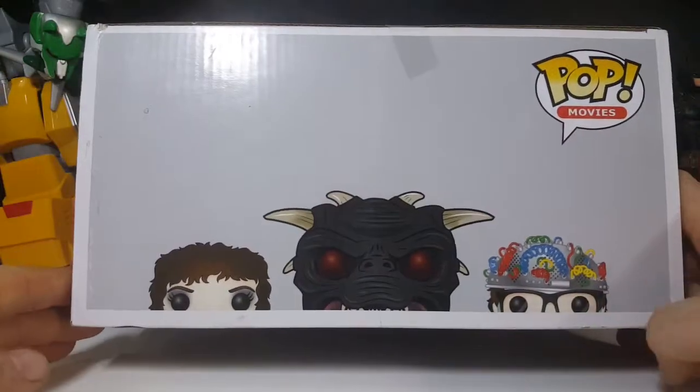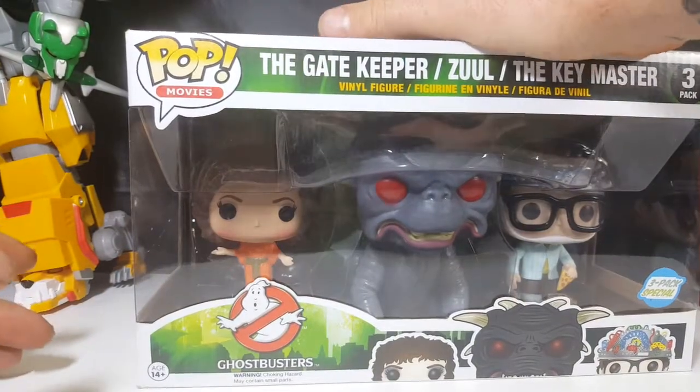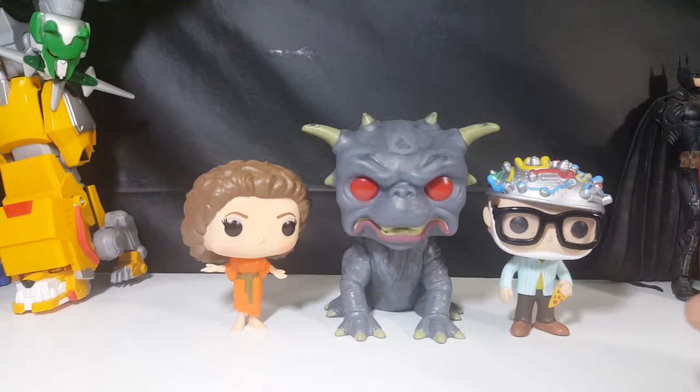Here's the top — very nice. The side window display — there is no display side on this, so let's go ahead and open it up and take a look at the pops inside.